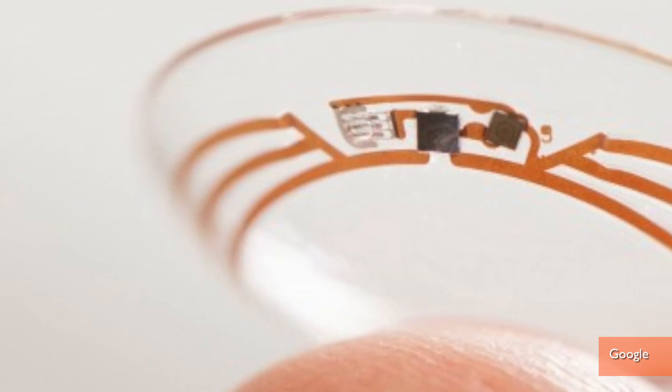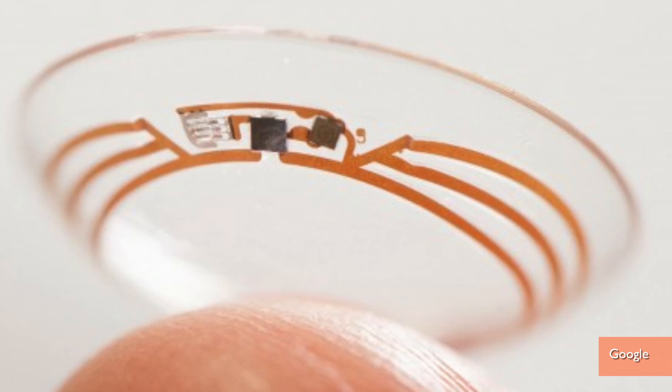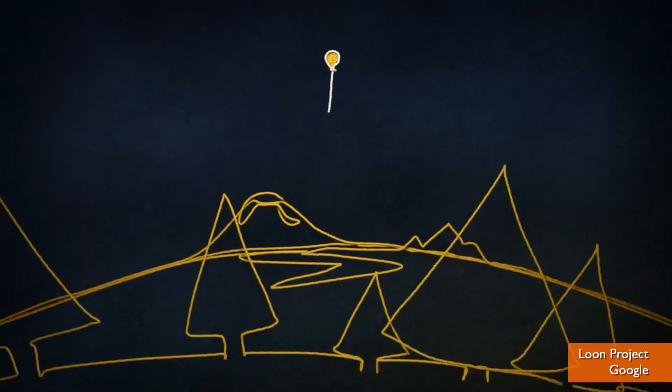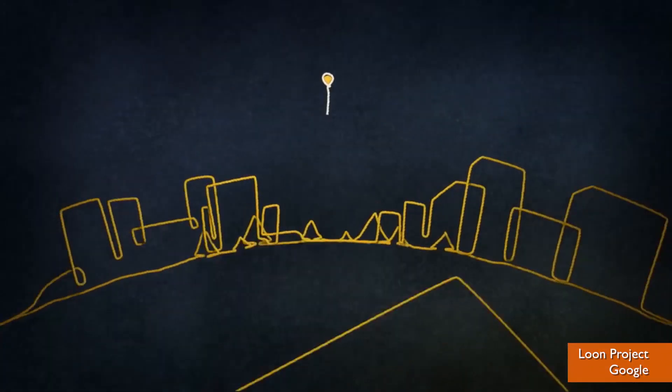The lenses are still in a testing phase and there's no word on when they'll be ready. Google's research and development team is becoming more and more like Q from James Bond. They're also working on driverless cars and balloon Wi-Fi transmitters. They're thinking of everything.